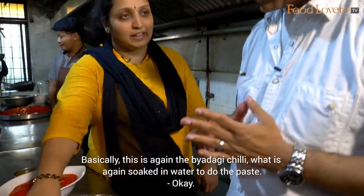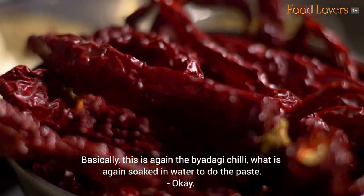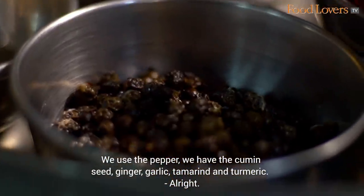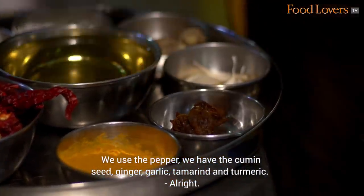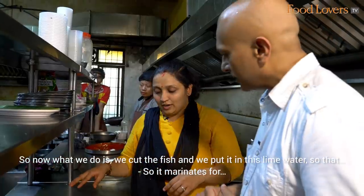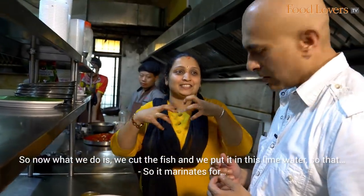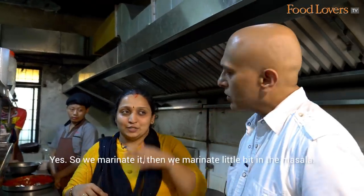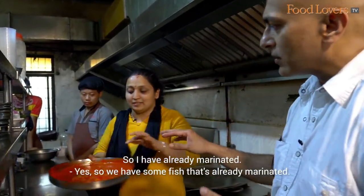For the Kane Masala Fry, this is again the Badgi Chilli, soaked in water to make a paste. The ingredients we put and grind are pepper, cumin seed, ginger, garlic, tamarind, and turmeric. We cut the fish and put it in lime water so that the soil and other residue is removed. It marinates for 5 to 10 minutes, then we marinate it a little bit in the masala. We have some fish that's already marinated.